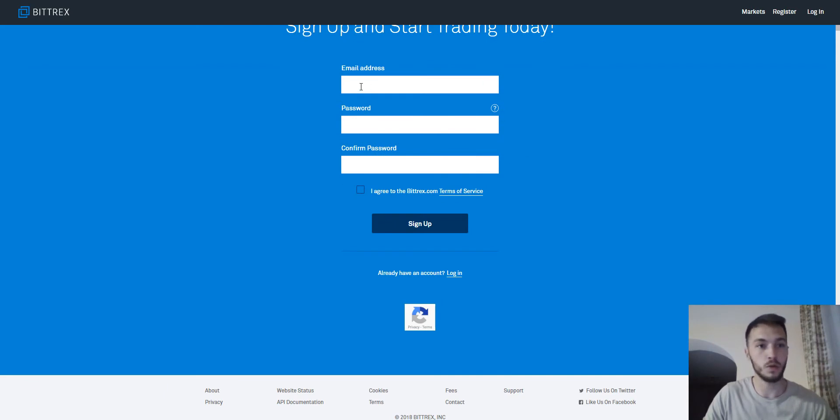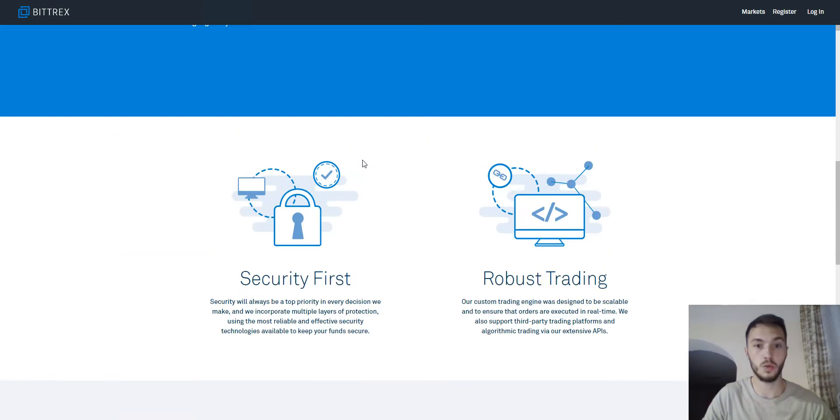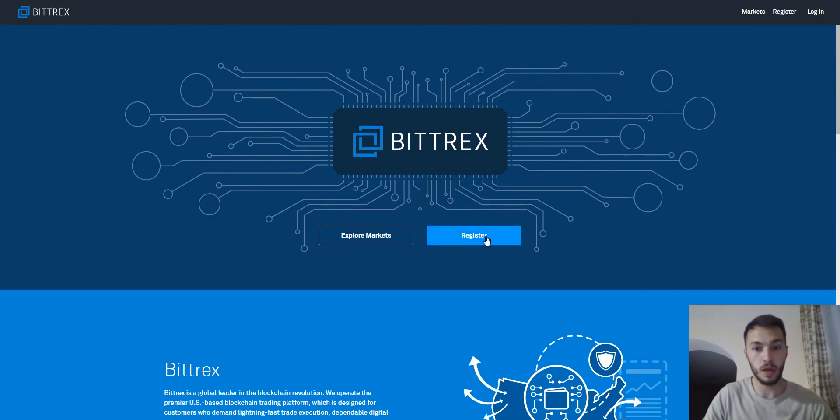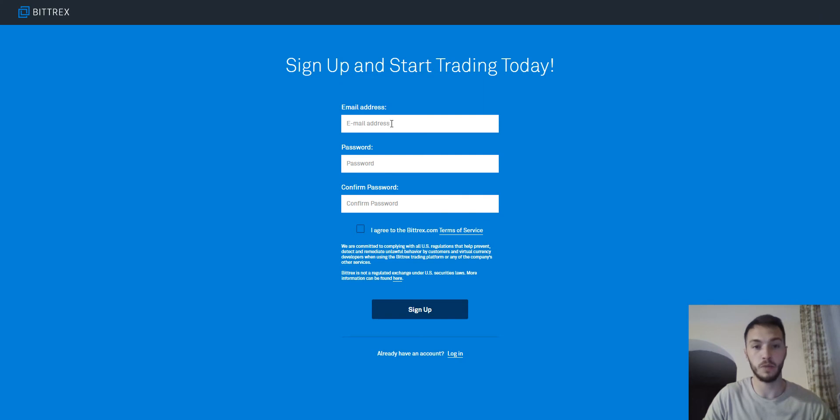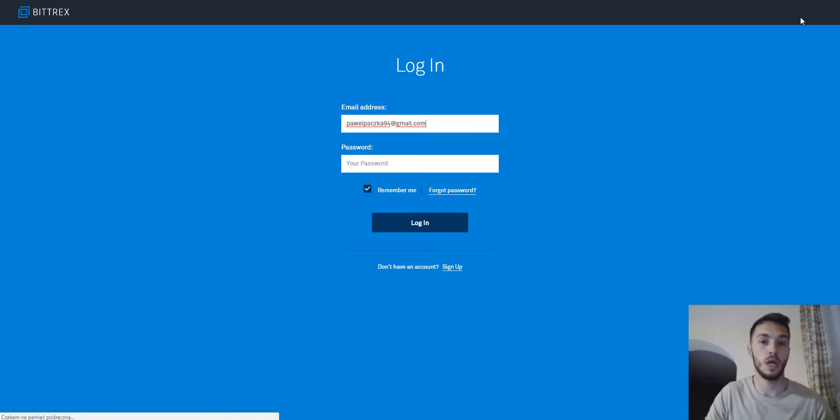First, what you do if you are brand new and you have to make your account: you go to the register part. Press here, fill in the empty fields like email address and password. You have to confirm your password, then press 'I agree to the Bittrex terms of service' and sign up. Then you will get an email from Bittrex — confirm the link you receive and after that come back to the main page of Bittrex and log into your account.